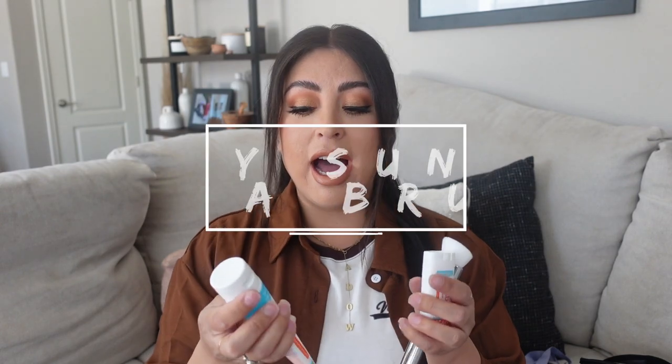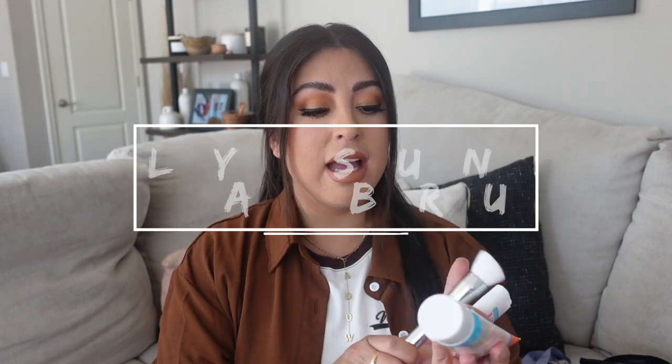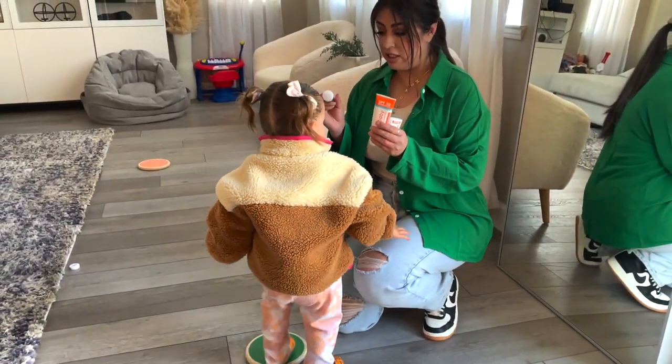First things first, I'm not going in any particular order, but I feel like sunscreen is something so important since it's basically summer and we are having some really hot days. The sun is so bright. I saw this somewhere and I was like, oh my gosh, it's genius. So I wanted to share it with you guys. If your toddler doesn't really like you applying sunscreen on their face, this is a really cool way to apply it with a brush.